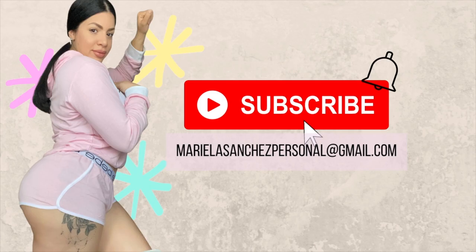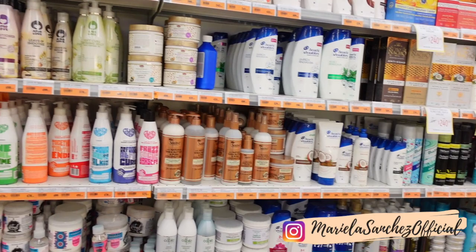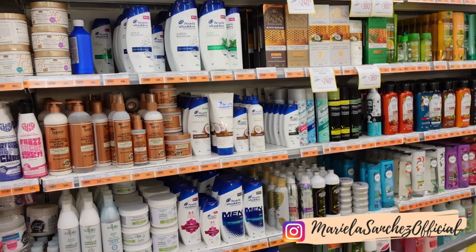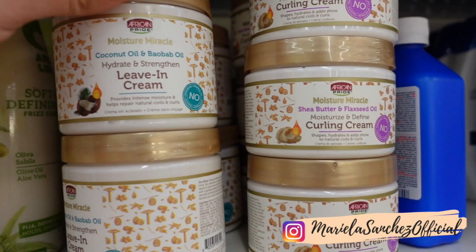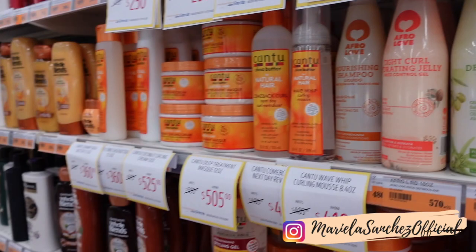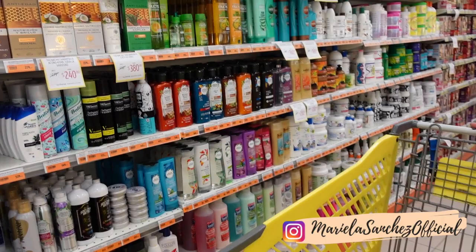I'm currently in the shampoo and conditioner department here at La Sirena in the Dominican Republic. They have so many interesting things that I really want to try - like I've never heard of the brand African Pride or the Afro Club. They have Cantu and Garnier over there. I got my Silicone Mix right there, I already put it in my cart.